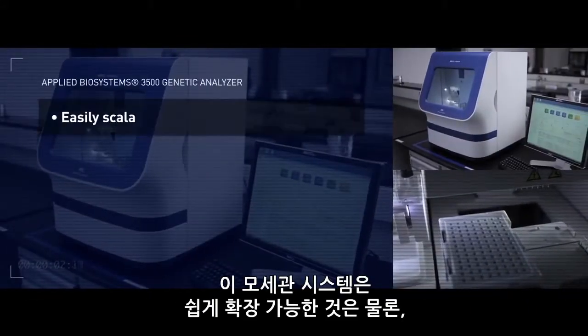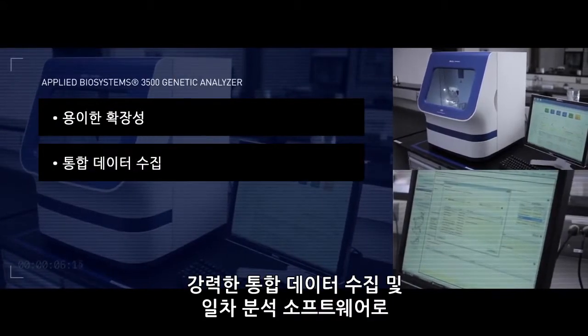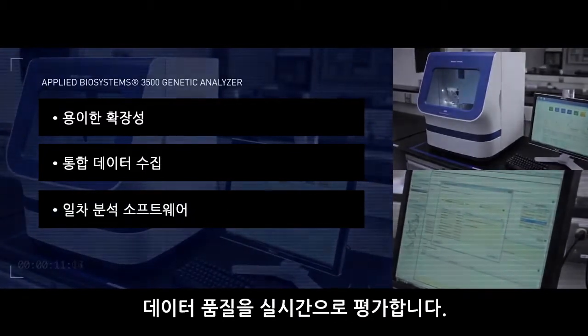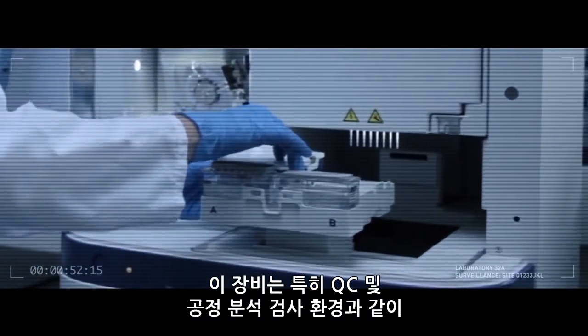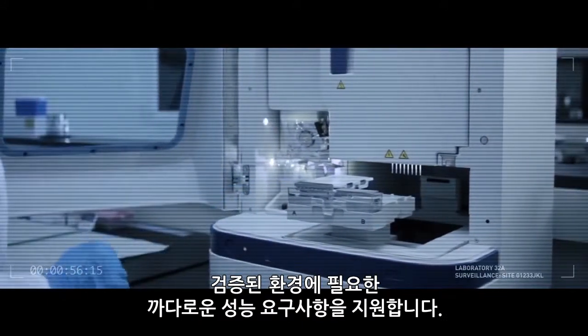The capillary system is easily scalable. Powerful integrated data collection and primary analysis software provides real-time assessment of data quality. These instruments are specifically designed to support the demanding performance needs of validated environments, such as QC and process analytics testing environments.